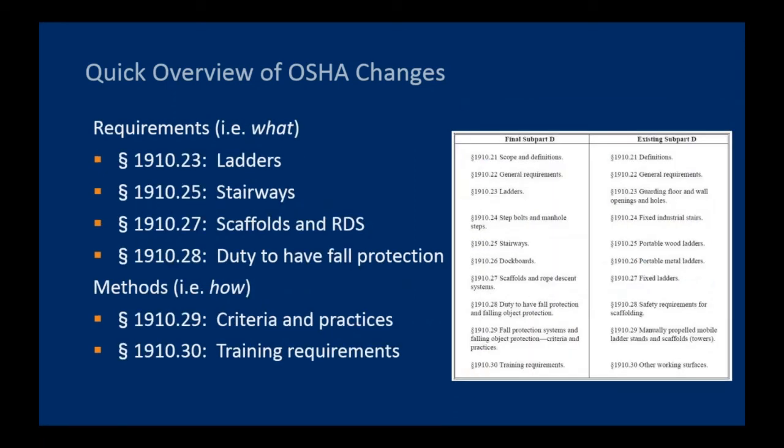Here's a listing of some of the key sections in the OSHA regulations that have been revised or replaced. Both specific requirements and methods for compliance have been updated. The figure on the right side of the screen is a roadmap comparing the previous OSHA sections in subpart B with the current layout. It covers both requirements — what an employer or worker is supposed to do — as well as the methods, i.e., how the worker or employer is to comply with the new requirements.